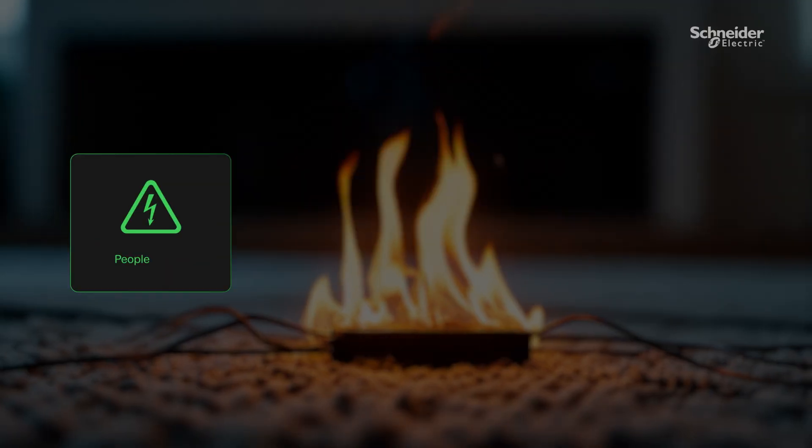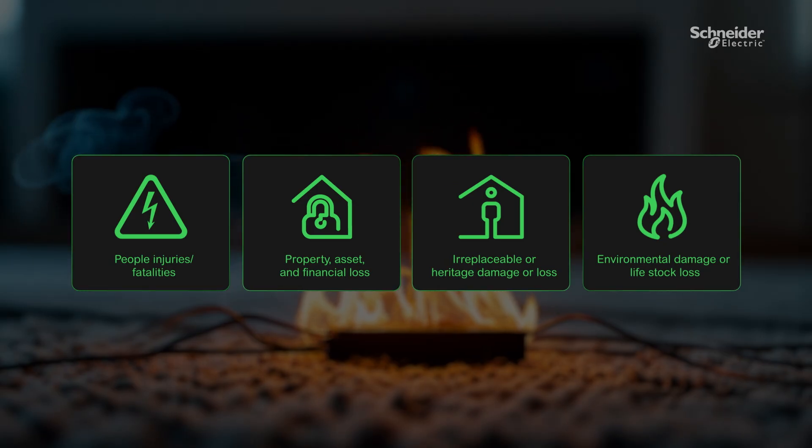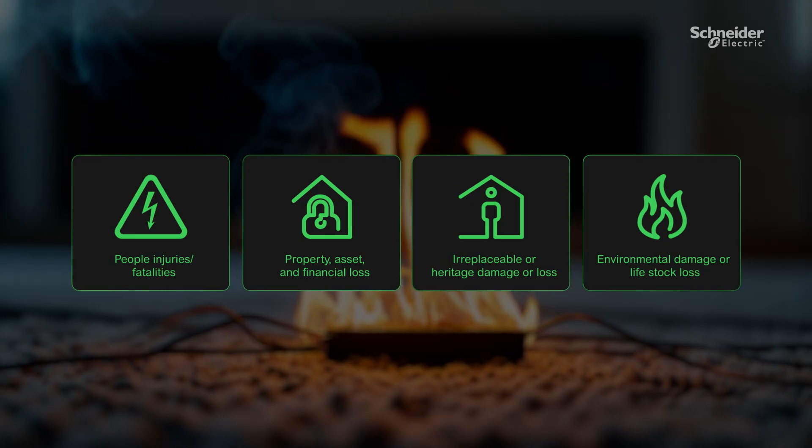Imagine your homes or commercial buildings like a shopping mall, hospital, or data center plunged into darkness by an electrical fault and paralyzed by an electrical fire. Electricity is a common cause of fires in buildings, resulting in injury, property damage, financial loss, and environmental damage.